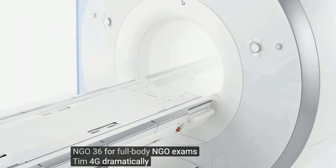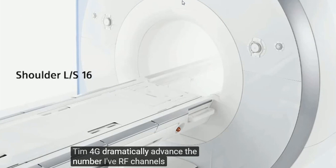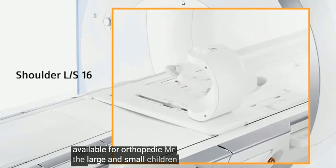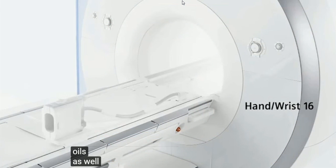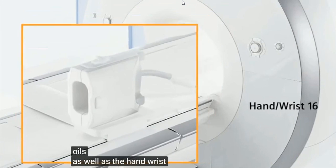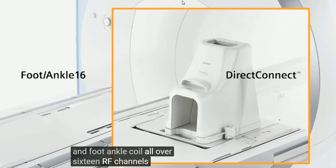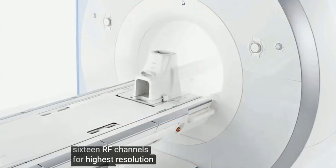TIM4G dramatically advances the number of RF channels available for orthopedic MR. The large and small shoulder coils, as well as the hand-wrist and foot-ankle coil, all offer 16 RF channels for highest-resolution orthopedic studies.